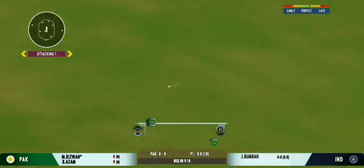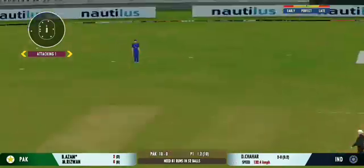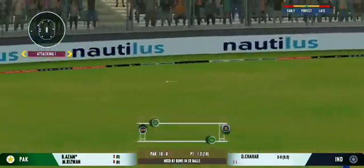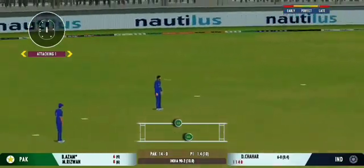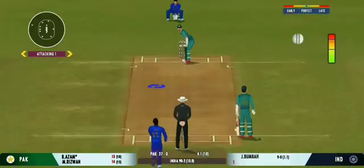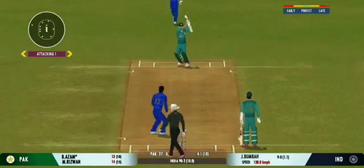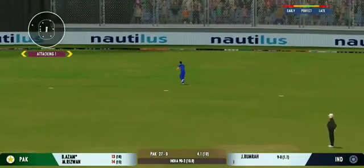That's struck beautifully. Terrific shot that. Well that is glorious. Absolutely glorious. Not a great ball and that has been hammered. Terrific shot! Edged and nicely taken by the fielder.